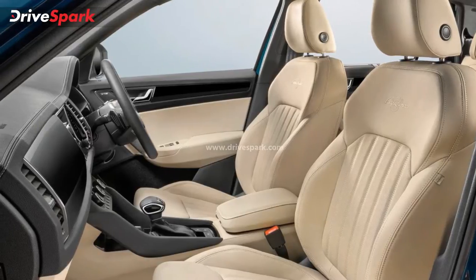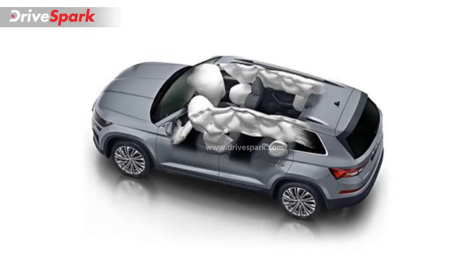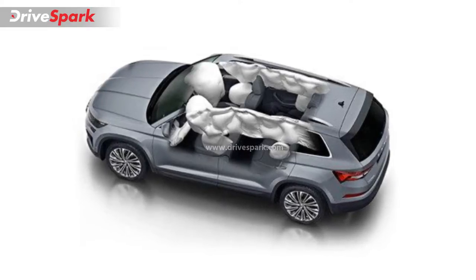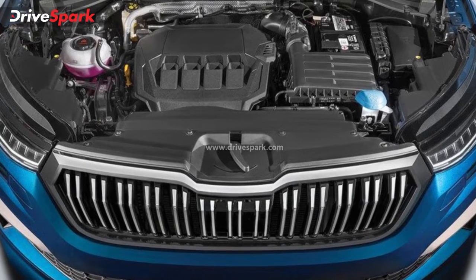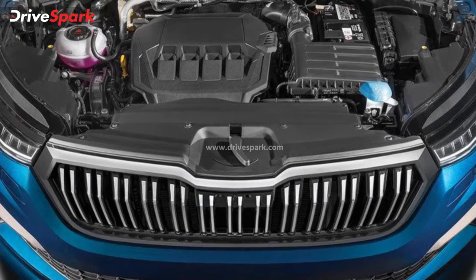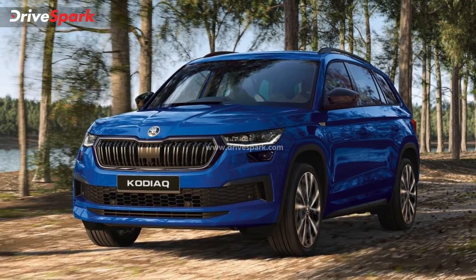The Skoda Kodiaq has a 2-liter turbocharged diesel engine. There is also a 2-liter turbocharged petrol engine option available. Additionally, a 3-liter engine variant is offered.